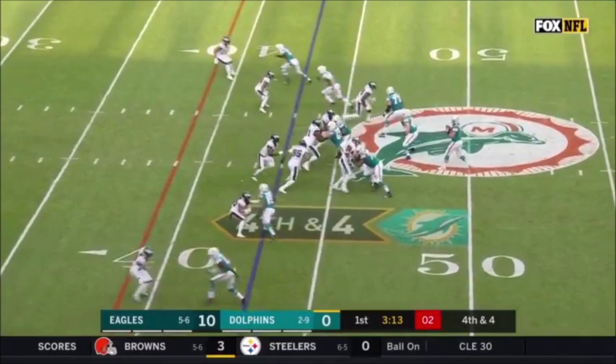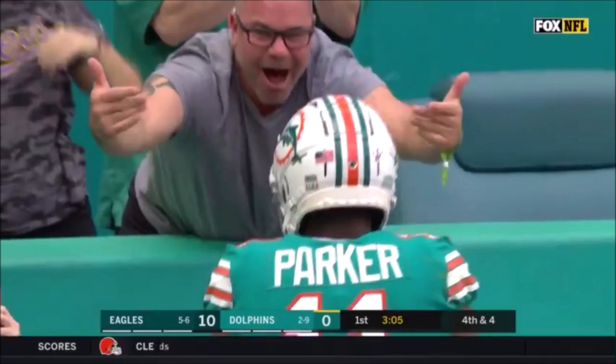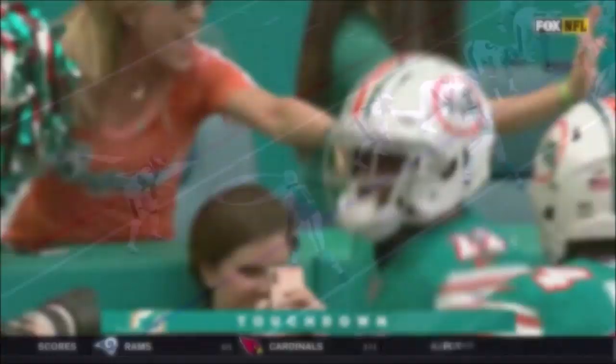Fitzpatrick on fourth down, and this pass is caught. Parker. Ruled a touchdown — did not step out of bounds. One official checks with the other, he stayed in bounds, and the Dolphins reach the end zone on fourth down. Fabulous catch.